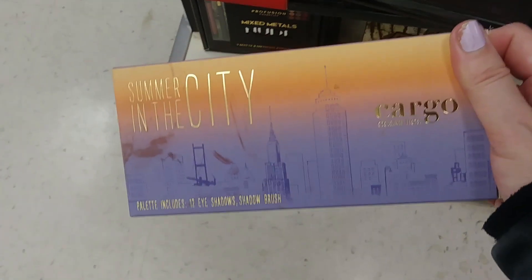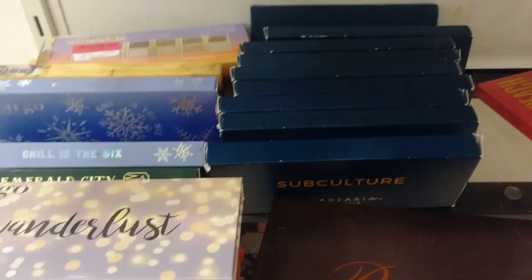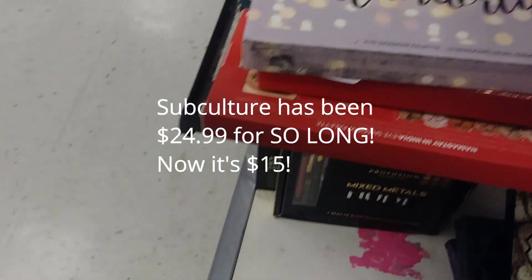Let me know in the comments below if you guys have tried the Subculture palette. Whoa - looks like all the Subcultures have been marked down. I wonder when that was gonna happen.